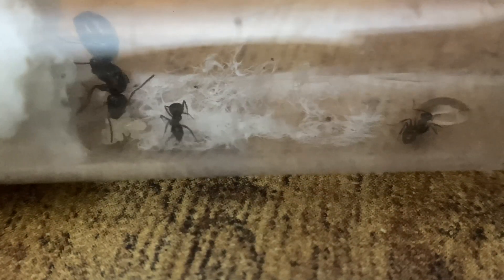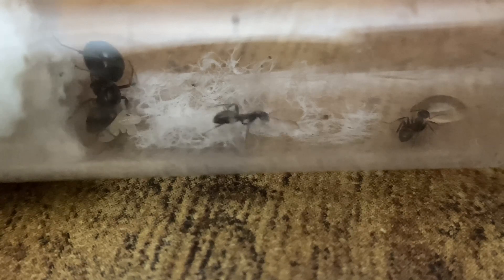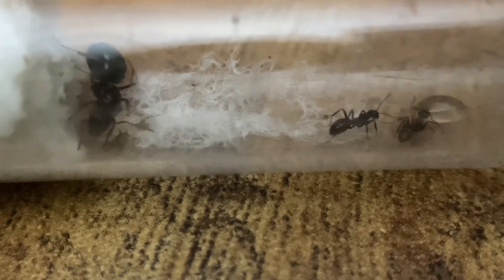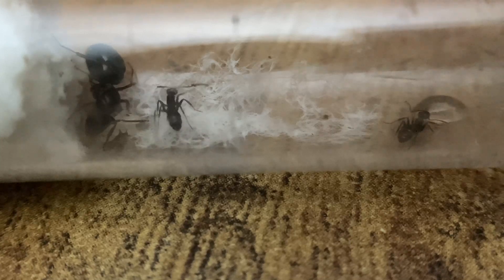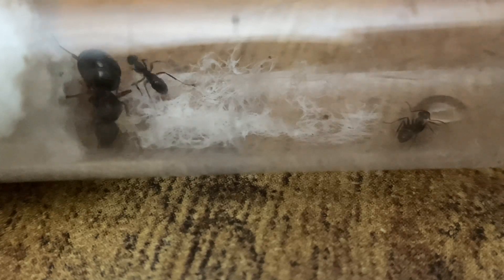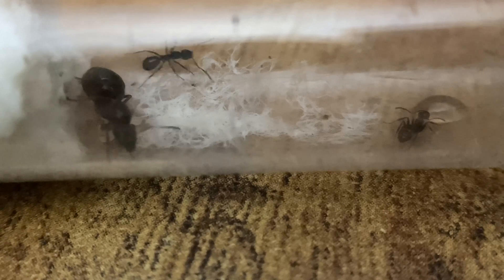For water, I have my ants in a test tube setup. This provides constant water and nest humidity versatility, meaning the ants can simply choose where to put brood for optimal humidity. It is always important to give your ants options so they are most comfortable.